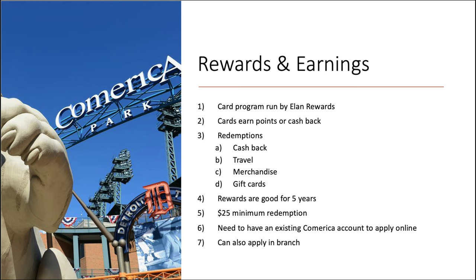Your rewards are going to be good for up to five years from the date they were earned. Anytime you see any expiration date on points, I don't care for it. You are also going to need a $25 minimum to redeem your rewards. As far as applying goes, you need to have an existing Comerica account — checking, savings, something like that — to apply online, or you can apply in branch.